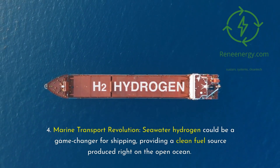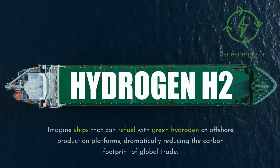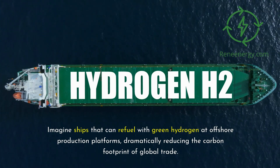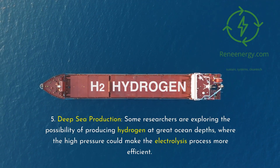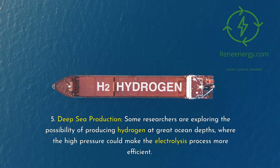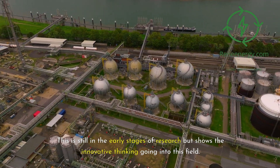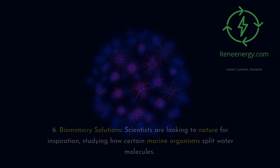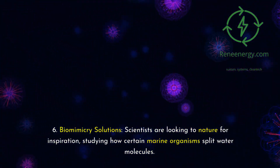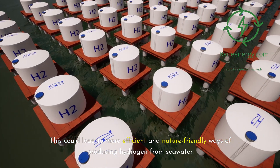Marine transport revolution: seawater hydrogen could be a game-changer for shipping, providing a clean fuel source produced right on the open ocean — imagine ships refueling with green hydrogen at offshore production platforms, dramatically reducing the carbon footprint of global trade. Deep sea production: some researchers are exploring producing hydrogen at great ocean depths, where high pressure could make electrolysis more efficient. Scientists are also looking to nature for inspiration through biomimicry, studying how certain marine organisms split water molecules for more efficient and nature-friendly hydrogen production.